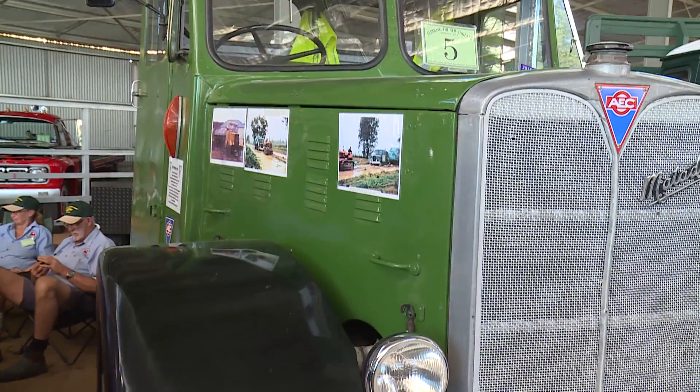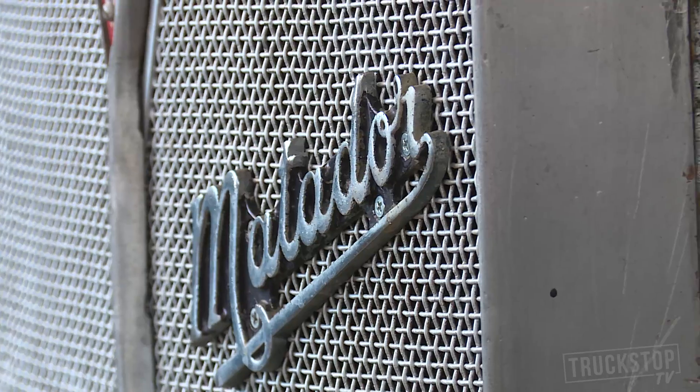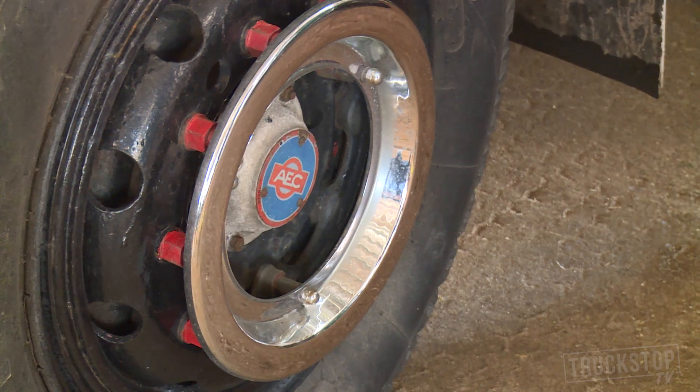But the truck is a classic. The bonneted truck is quite rare — there were many, many cab-over trucks. I particularly wanted to preserve this truck, and as far as we know there are only two preserved in Australia, though there may be others that we don't know about.